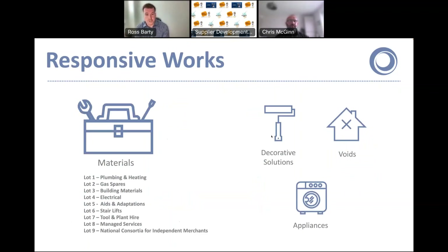Responsive works is one of my categories, and our flagship framework in this category is our materials framework. This really supports members who have their own maintenance teams or direct labour organisations. We can help them procure their plumbing and heating, building materials, and electrical materials at very competitive rates. We've also got a specific lot for helping engage local suppliers with our members, which is a really important directive that we'll come on to shortly.